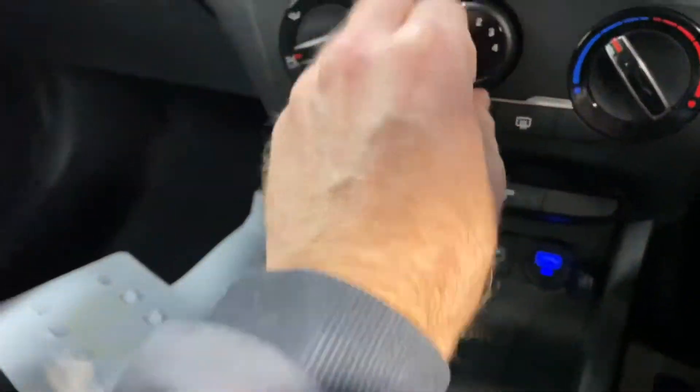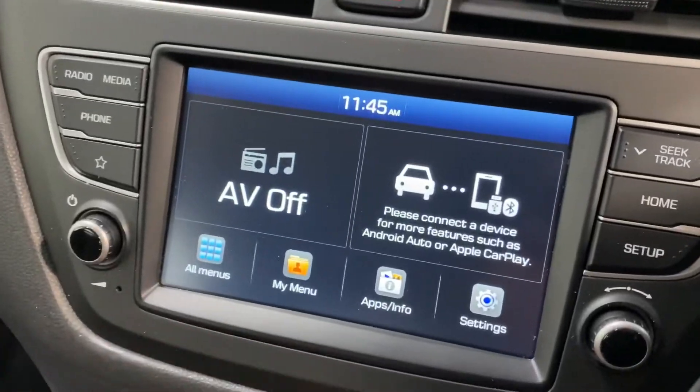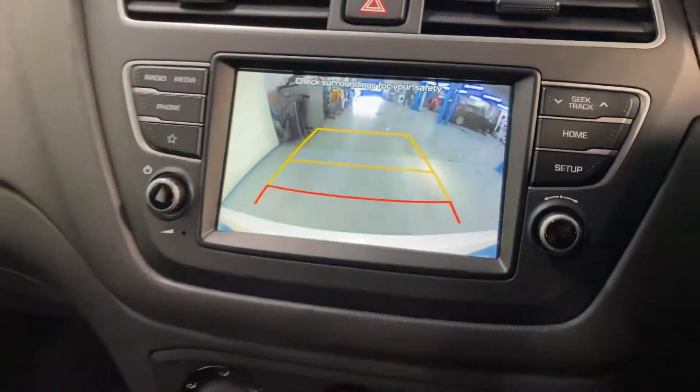USB and charging points are there. It has aircon. The touchscreen radio has Apple and Android CarPlay, so you can hook up your Google Maps to that. And it has a reverse parking camera.